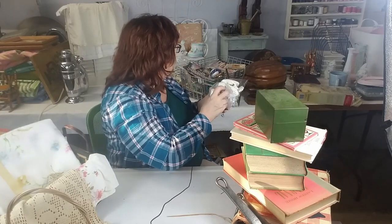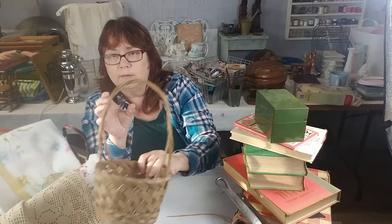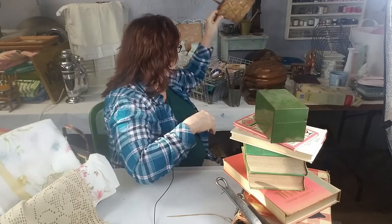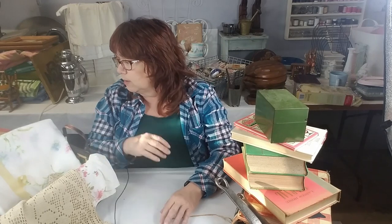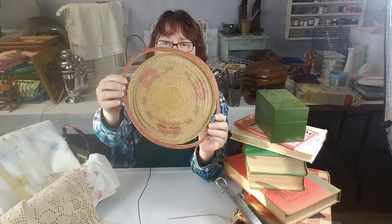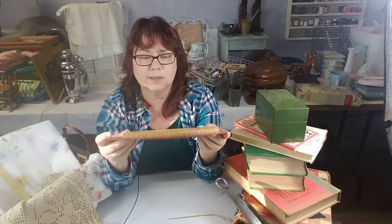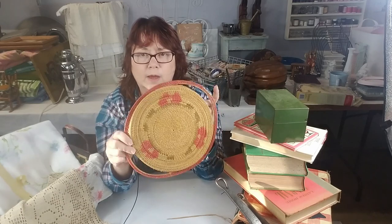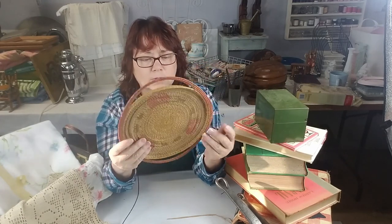They just threw in the basket because I put my stuff in it, and by the time I left I had such a big pile they were just throwing things in. This little trivet basket — I'm not sure if it's a tray basket by itself or was supposed to be a lid to something — I didn't see anything it went with. But it's a nice tightly woven little basket, pretty cool looking, and it was free.